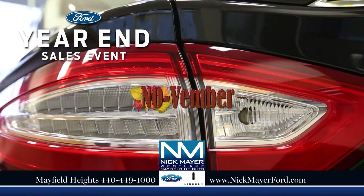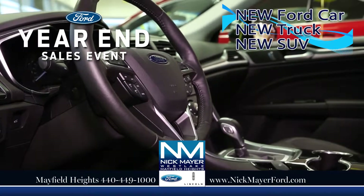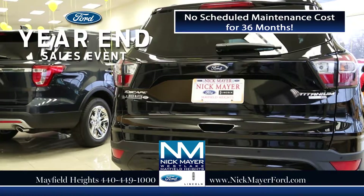Nick Mayer Ford kicks off the year-end sales event. When you buy or lease any new Ford car, truck, or SUV from Nick Mayer Ford, you'll have no scheduled maintenance cost for 36 months.